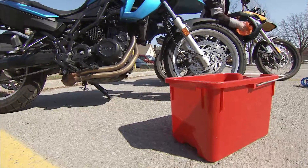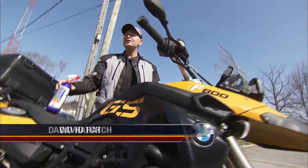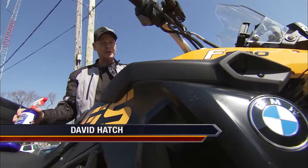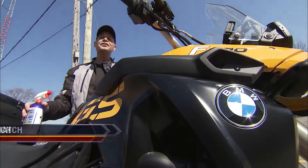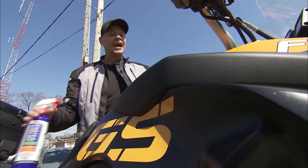Hello and welcome to Motorcycle Experience, the voice of motorcyclists everywhere. I'm Dave Hatch and this week we've got a great show for you, including a road test of Honda's new middleweight cruiser contender, the VT750 Shadow Arrow.